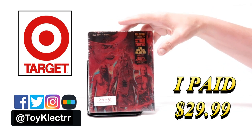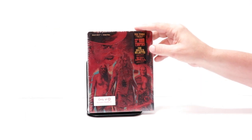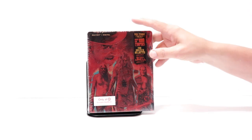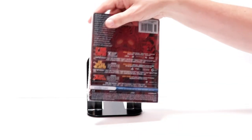This does come with the Blu-ray and the digital, and it features the movies for House of 1000 Corpses, The Devil's Rejects unrated, and Three from Hell unrated. Here's the front and here's the back.